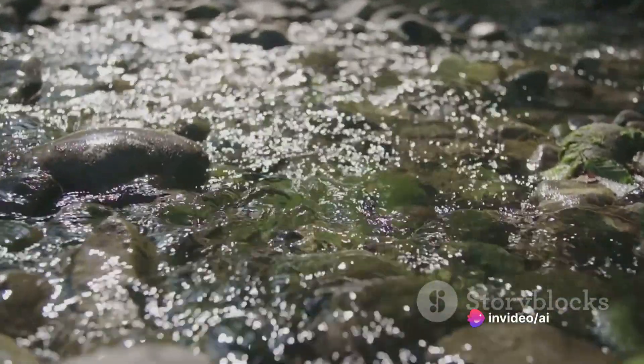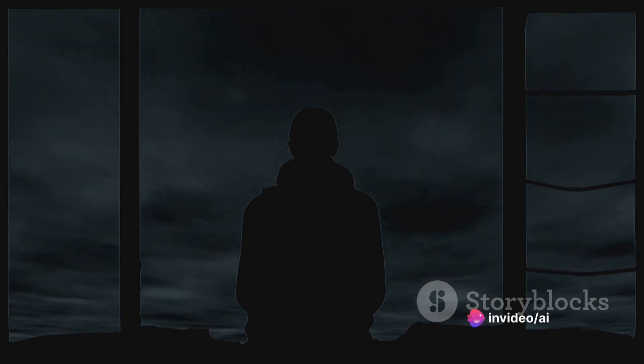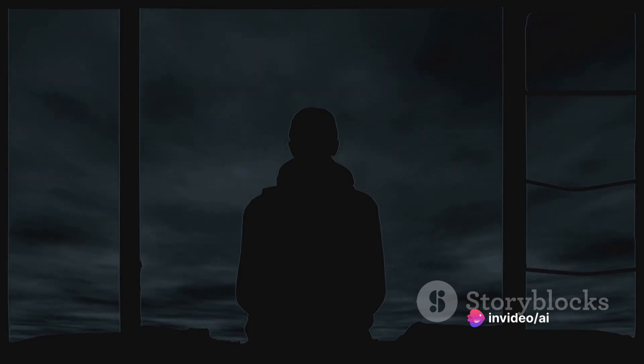You might wonder, how can an emotion get trapped? When we experience intense emotions and we don't fully process them, they can become trapped within us. This can happen due to a traumatic event or even a seemingly insignificant incident that was emotionally charged.